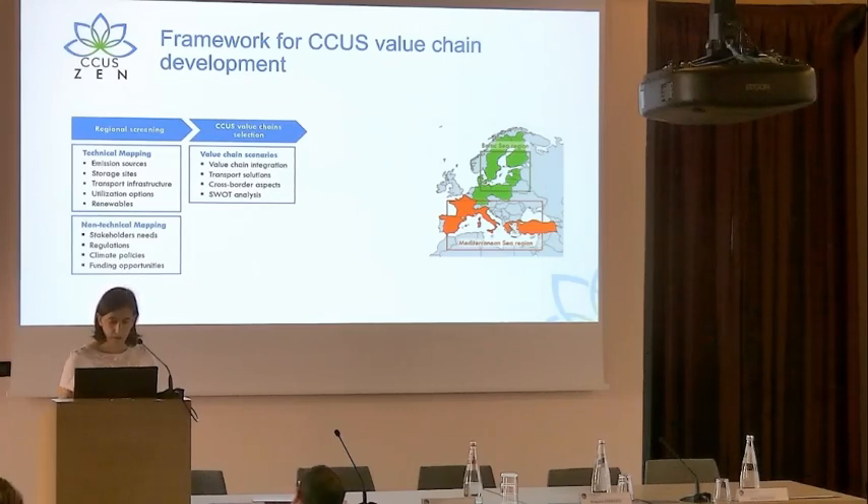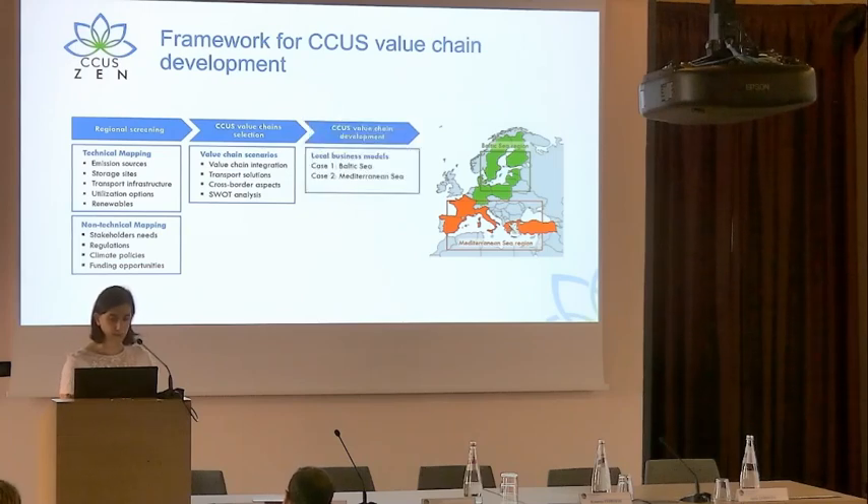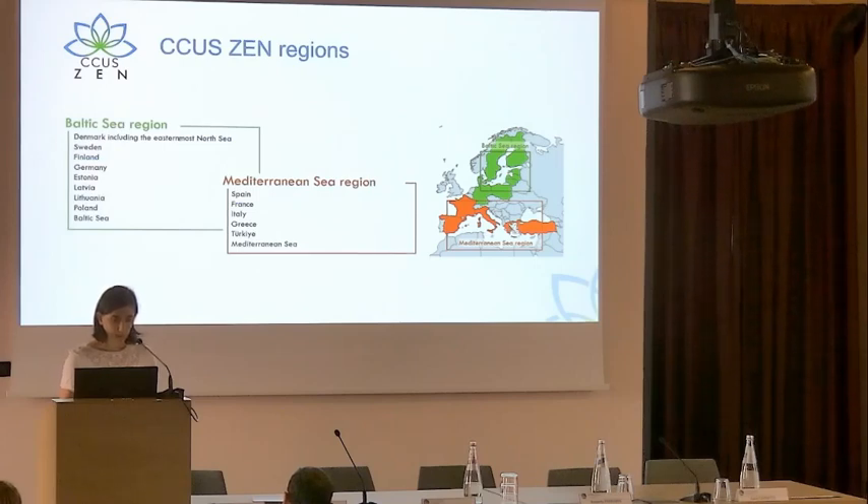The idea is then to select two cases — one for the Baltic region and one for the Mediterranean region — at a rather local scale, which will lead to a business model study as the final stage of the project. The Mediterranean region includes countries such as France, Spain, Italy, Greece, and Turkey.